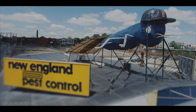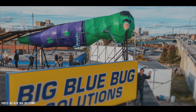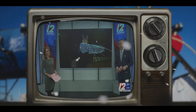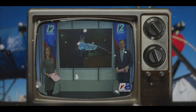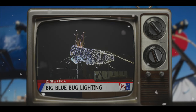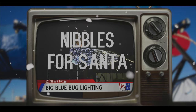As if he wasn't cool enough, Nibbles even dresses up in costumes for different holidays and celebrations. The biggest costume each year is Rudolph for Christmas. "I guess this means it's official — the holiday season in Rhode Island is underway, because the big blue bug is all lit up now. Nibbles Woodaway lit up last night in Christmas lights for the first time this season." The bug is wrapped in Christmas lights and wears antlers and a blinking red nose. That's adorable and part of the reason why we all love Nibbles so much.